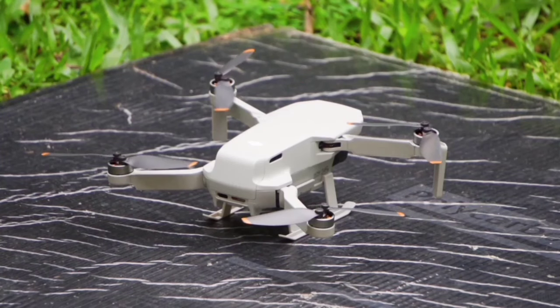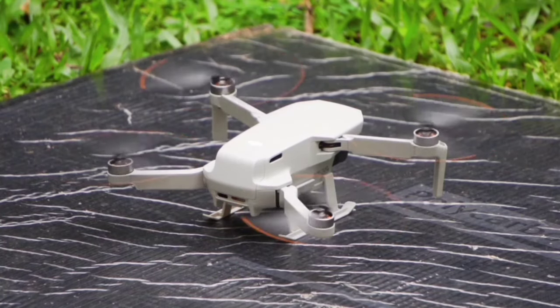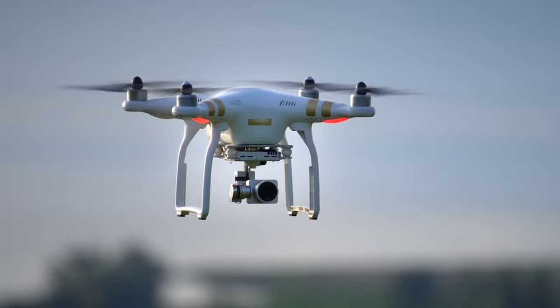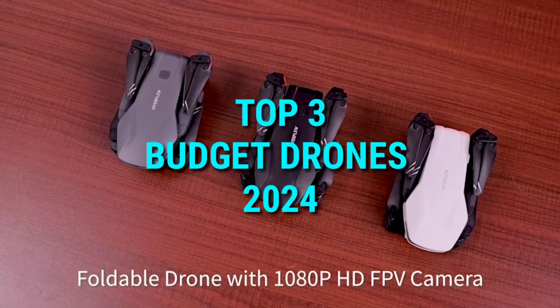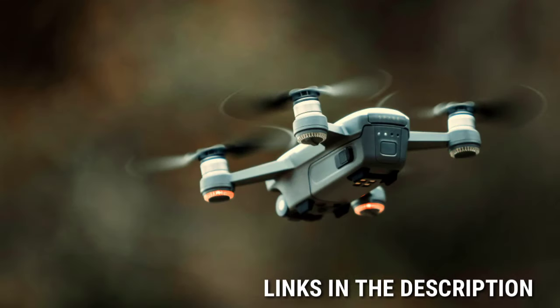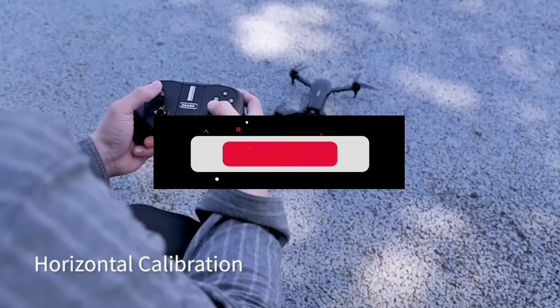Hey everyone, welcome back to the channel. Today we're diving into the world of budget drones. If you've ever wanted to explore the skies without breaking the bank, you're in the right place. I've scoured the market and tested numerous models to bring you the top three best budget drones to buy in 2024. All the product links are in the description below, so make sure to check them out. Let's get started.